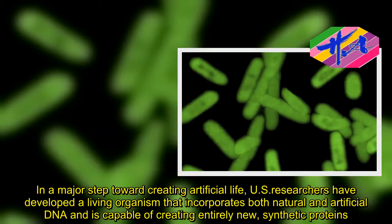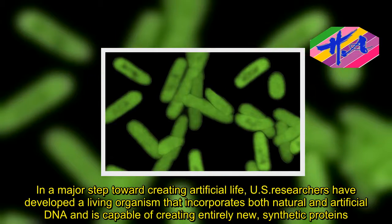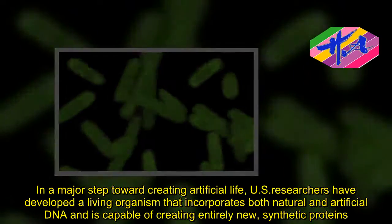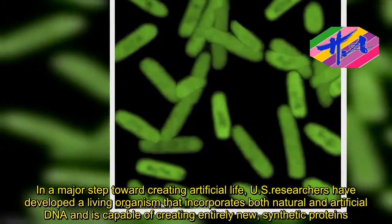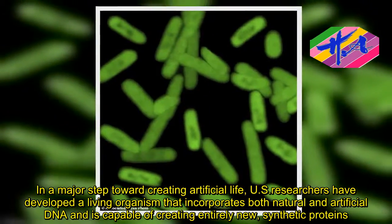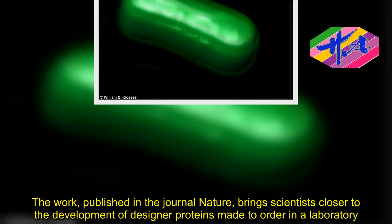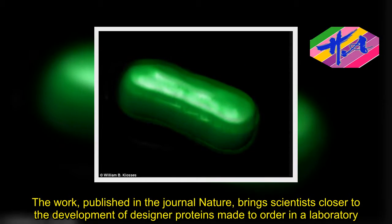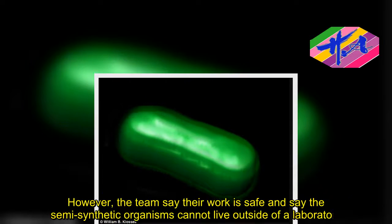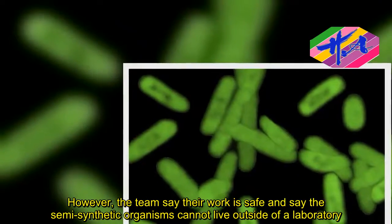In a major step toward creating artificial life, U.S. researchers have developed a living organism that incorporates both natural and artificial DNA and is capable of creating entirely new synthetic proteins. The work, published in the journal Nature, brings scientists closer to the development of designer proteins made to order in a laboratory. However, the team say their work is safe and say the semi-synthetic organisms cannot live outside of a laboratory.